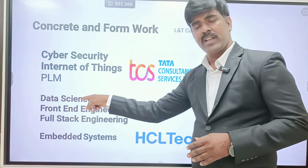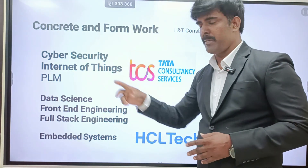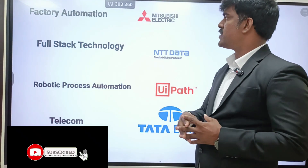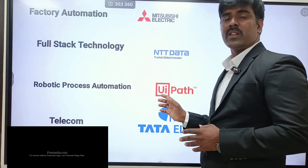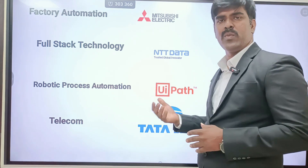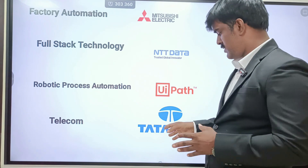All departments, especially AI&DS, AIML, and Cyber Security students can participate. PLM is especially for Mechanical students. Concrete and Formwork is exclusive for Civil Engineering. Factory Automation — for Mechatronics and Mechanical students — is tied up with Mitsubishi Electric. Full Stack Technology is tied up with NTT Data. Robotics Process Automation uses UI Path, a very powerful tool — you can schedule tasks, send mail automatically, and learn a lot. That is exclusive for Mechanical, ECE, and AI&DS students. Telecom — exclusive for ECE students — is tied up with Tata Elxsi.